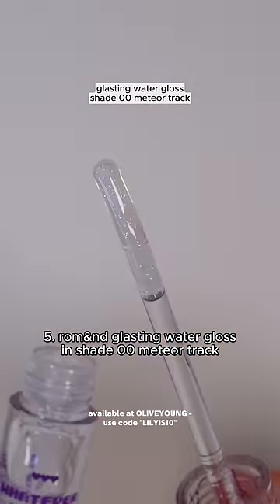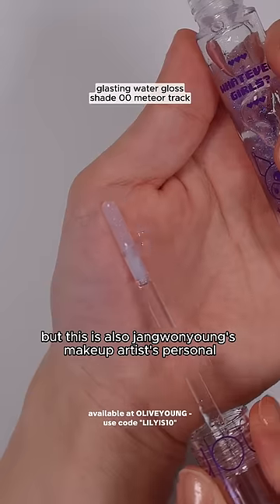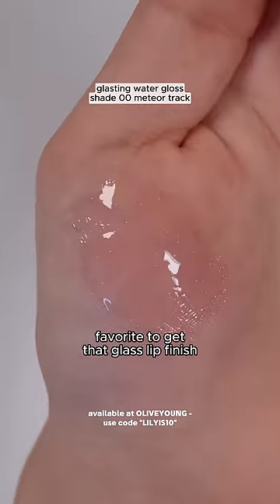Number five is also from Rom&nd, and this is their Glastine Water Gloss in shade Zero Zero Meteor Track. This was the duo to get the Jang Wonyoung lip look, but this is also Jang Wonyoung's makeup artist's personal favorite to get that glass lip finish.